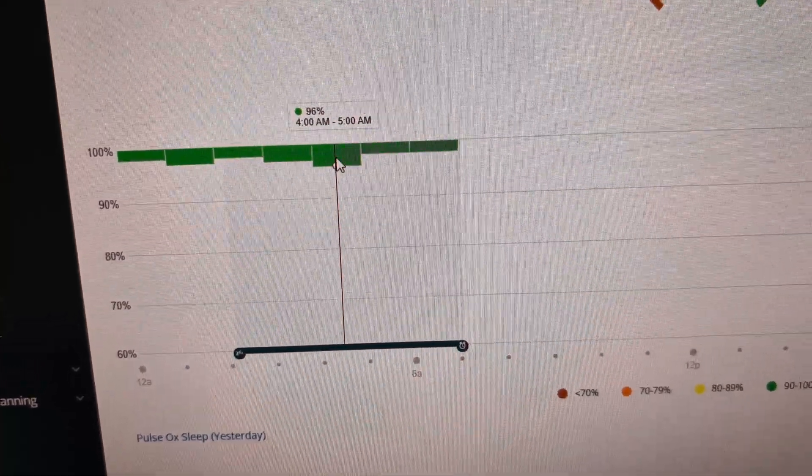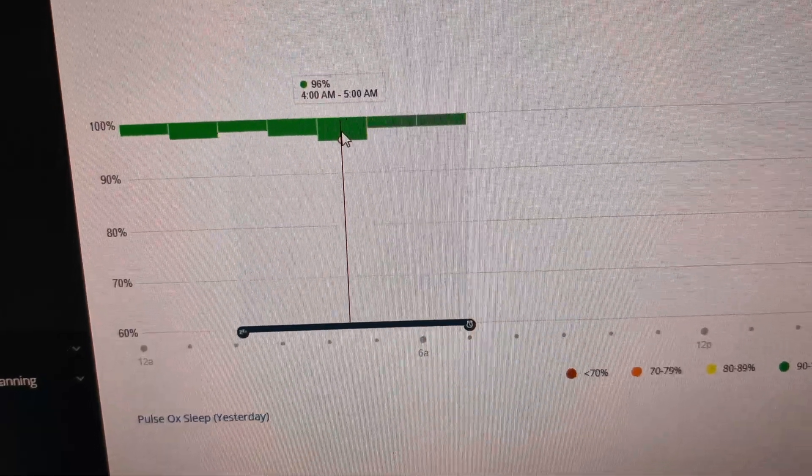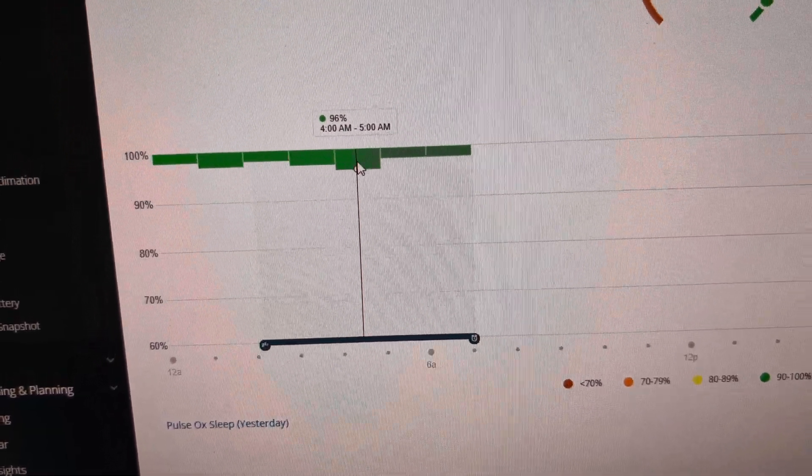If you know the answer to how often it's actually reading or how to get the raw data, please share that in the comments. If this video was helpful to you, please give it a thumbs up. Thanks for watching.